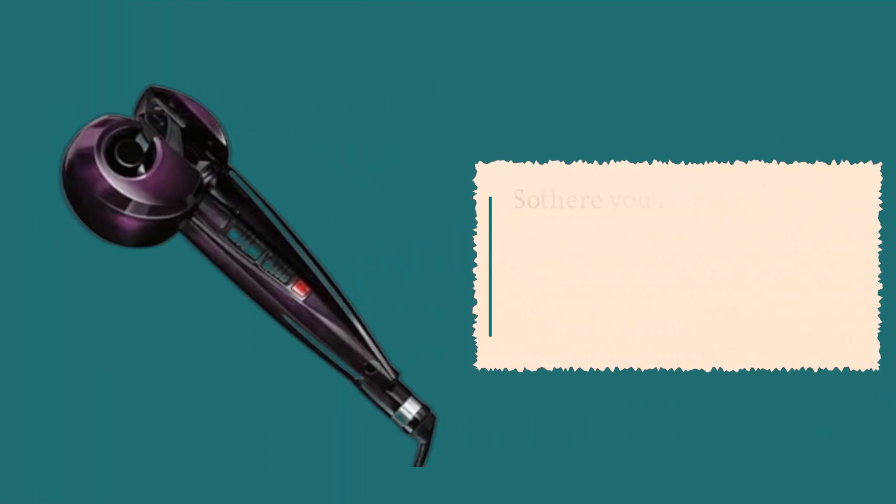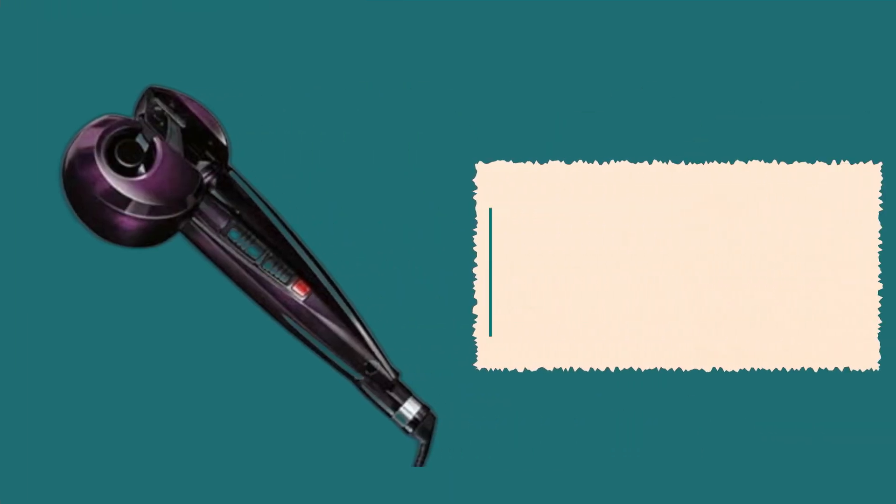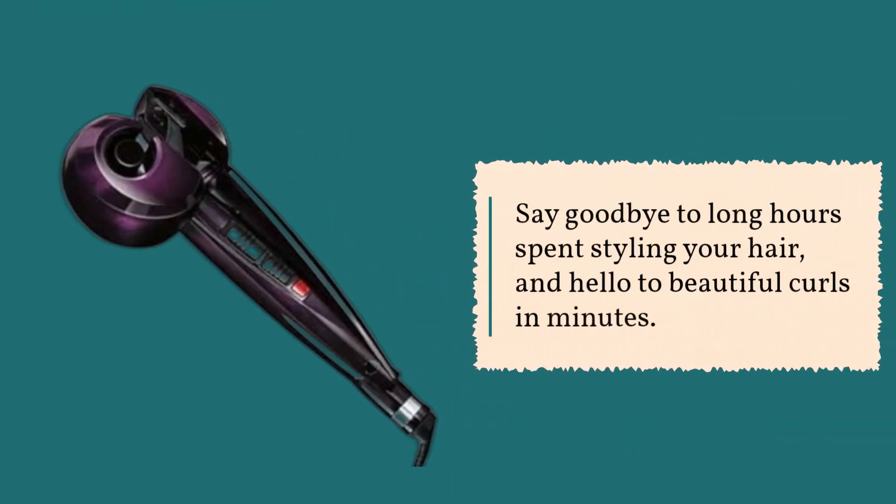So there you have it, folks. The Conair Infinity Pro Curl Secret is the ultimate solution for effortless, salon-worthy curls at home. Say goodbye to long hours spent styling your hair, and hello to beautiful curls in minutes.